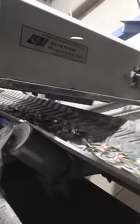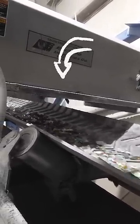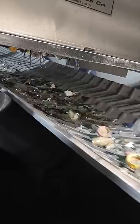We still have the metal bottle caps and a few other contaminants inside the broken glass, and this machine takes care of that. With giant magnets at the top, it can pull the metals up and away from the glass shards.